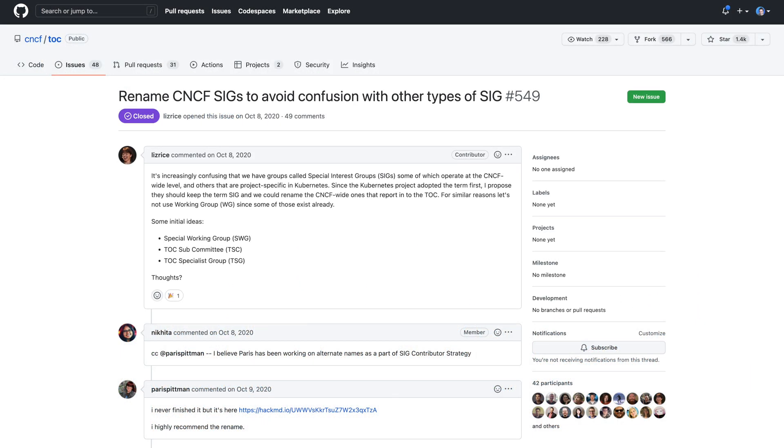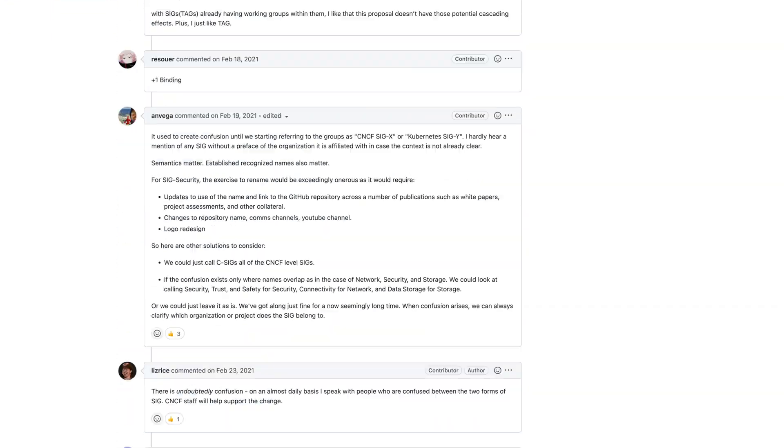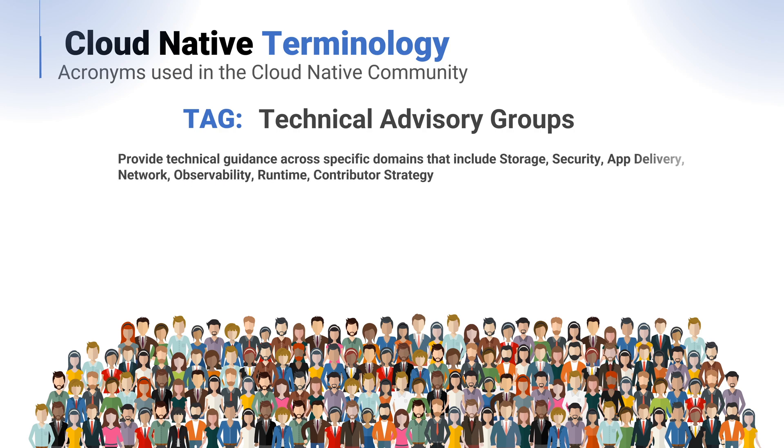To differentiate these, the term was changed from SIG to TAG — Technical Advisory Group — when relating to CNCF efforts. This was actually settled with votes. Technical Advisory Groups provide technical guidance across specific domains, including storage, security, app delivery, network, observability, runtime and contributor strategy.